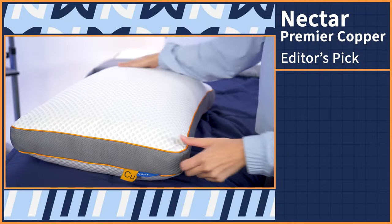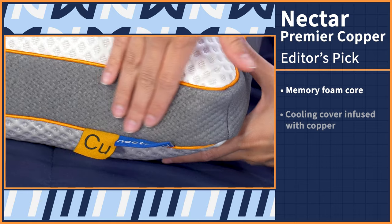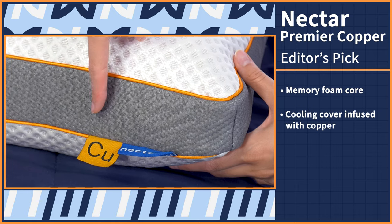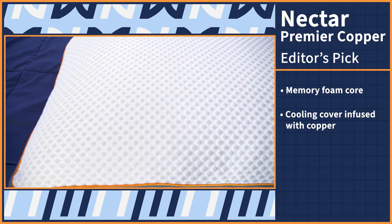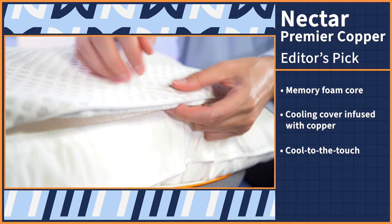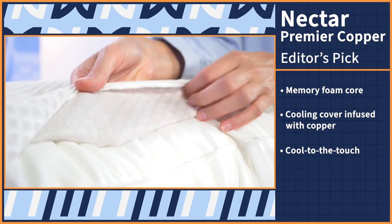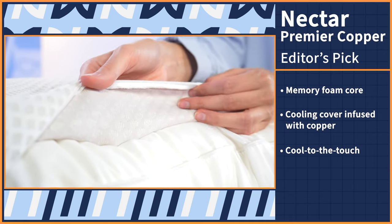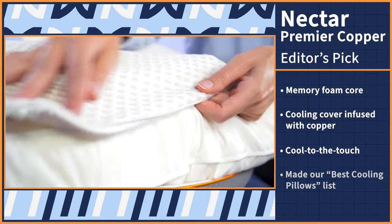Let's start off on the right foot with the Nectar Premier Copper Pillow, our overall editor's pick. This simple pillow features a memory foam core with a unique cooling cover infused with copper, which works to wick both heat and moisture away from you as you sleep. This material is cool to the touch, which is perfect if you tend to sleep hot, especially since memory foam can trap body heat. The copper infusion combats that issue for a blend of contouring foam and cool sleeping. This model even made our best cooling pillows list.